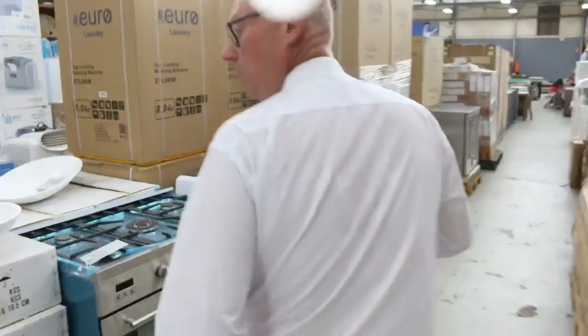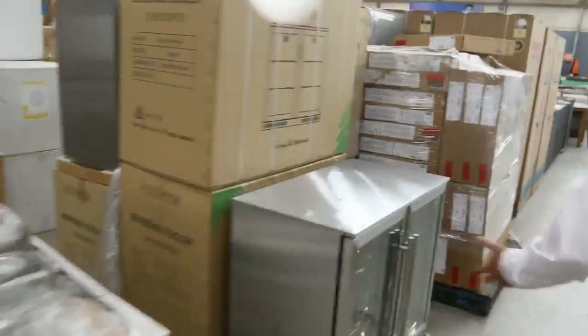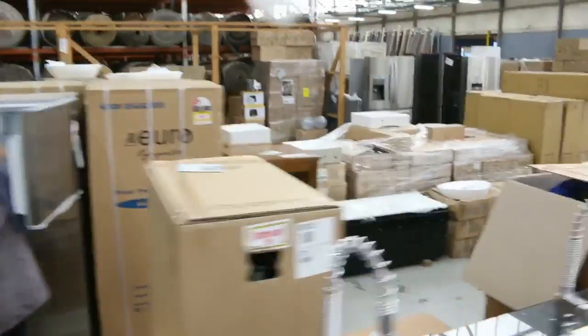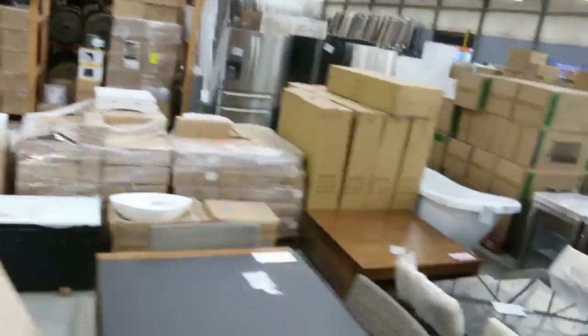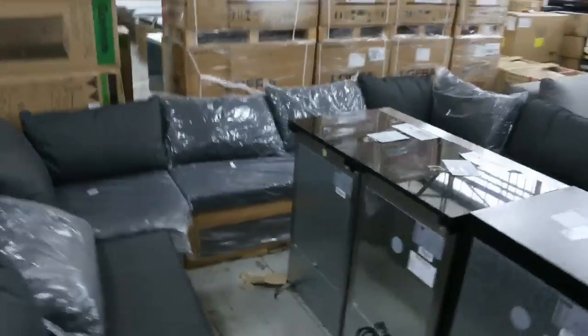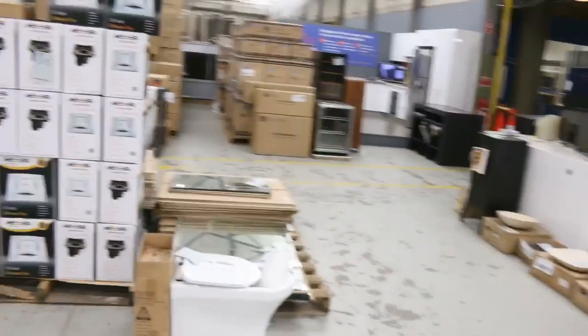We'll give you a quick preview of the other two auctions. First, Home Renovators, where they've got a big heap of appliances and a heap of tiles as well. There are mattresses, beautiful looking sinks, tables and chairs, outdoor settings, and plenty of air conditioners — heaps and heaps of stock in here.